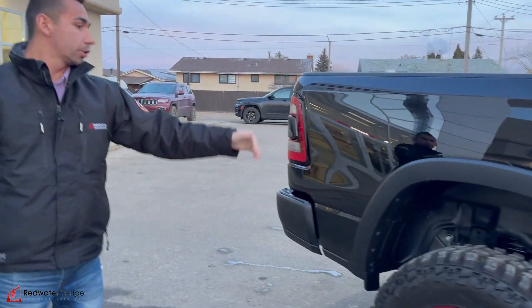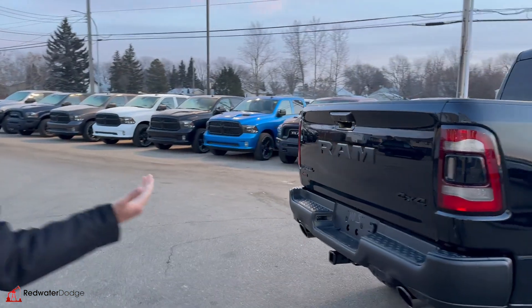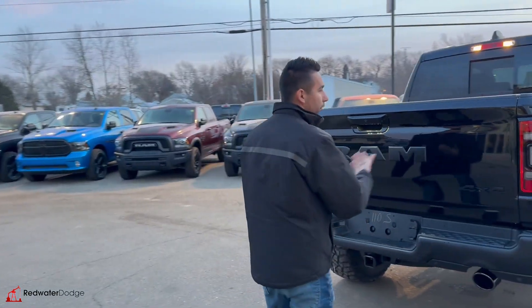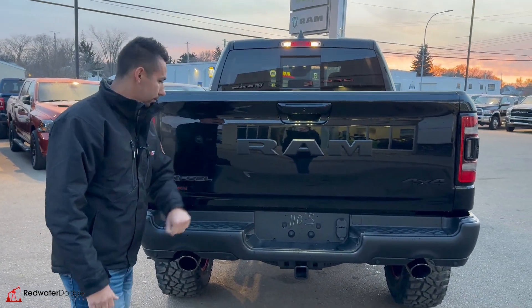Coming around here, you can see the fox shock sticking out the back there. This one does come with factory flares being a Rebel — steel bumpers front and rear, skid plates all around, the Rebel Ram tailgate.